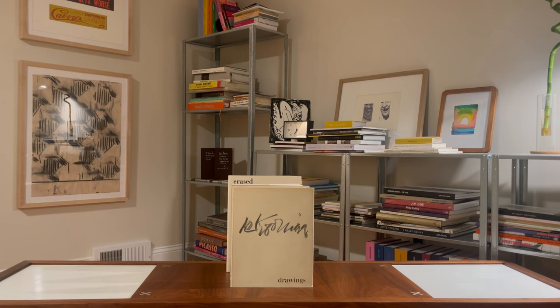Overall, these three de Kooning books, while they may look the same, are very different, and I'm so glad I was able to flip through them and give you a little more insight into the process and ideas behind them. Make sure to leave a comment if you've enjoyed this video, and come back next week for another one.